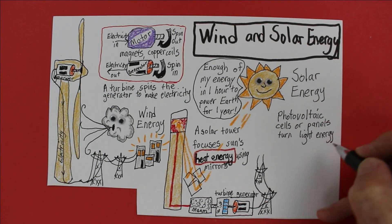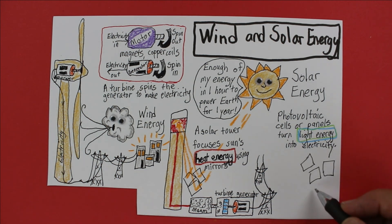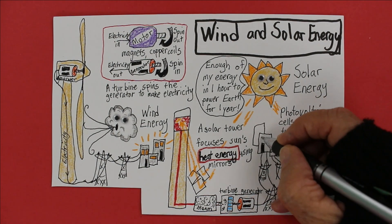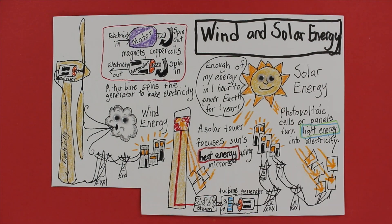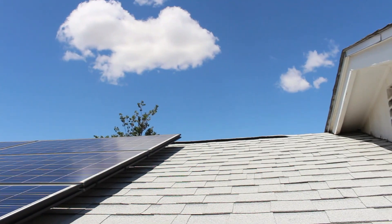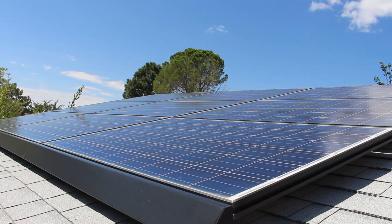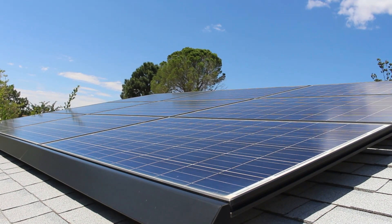But most solar electricity is produced using photovoltaic, or PV, cells. These cells turn the sun's light energy into electricity directly, without producing any CO2 as they work — no turbines or generators needed. They can be small, like the one that powers this dancing hula flamingo, or you can put a bunch of cells together to make awesome PV panels on your roof. My panels transform light from the sun into electricity for my computer, lamps, refrigerator, air conditioning, washer and dryer — and they do it for free. Well, almost. It took us five years to pay them off, and in the next five years we saved over $5,000 in electricity bills.